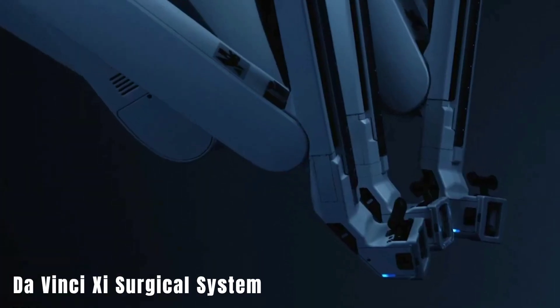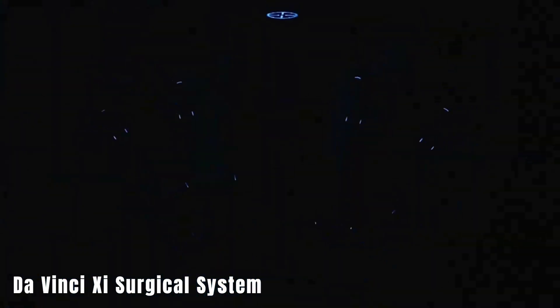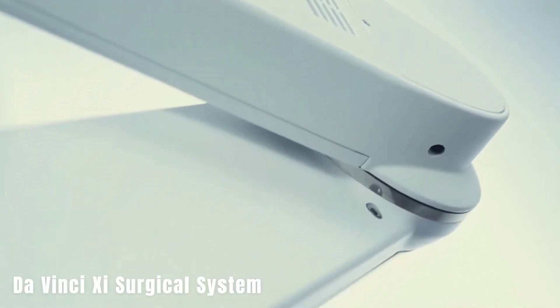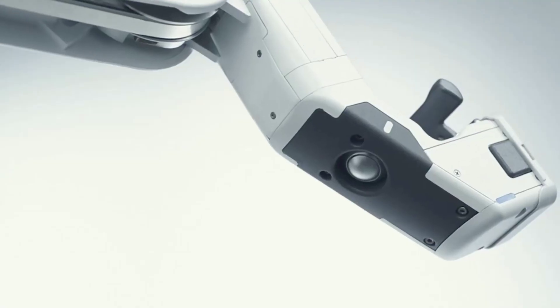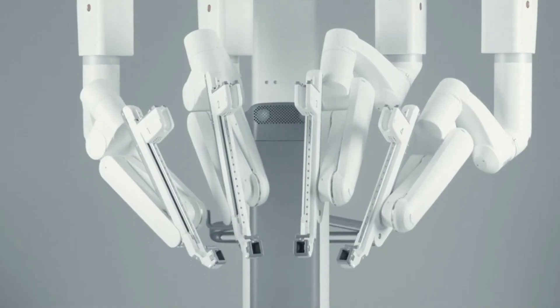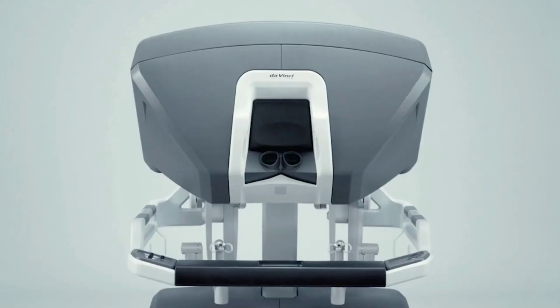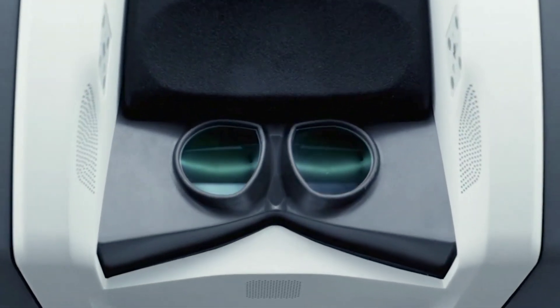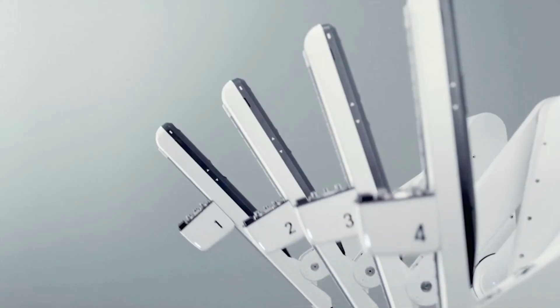The Da Vinci Surgical System is a groundbreaking robotic-assisted surgical system designed for medical applications, named after the famous inventor and artist Leonardo Da Vinci, known for his contributions to anatomy. It is widely used in hospitals and clinics around the world for various surgical procedures, including minimally invasive surgeries, allowing surgeons to perform precise and delicate procedures with enhanced dexterity, precision, and control.